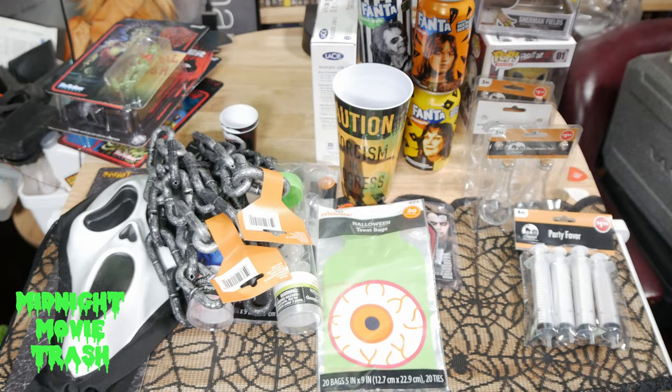That was just a quick video of some of the Halloween decor and whatnot I picked up over the past couple of weeks. A lot of it's going to be used for giveaway stuff as well as props for videos and film projects. That's pretty much it — let me know what you've picked up, and until next time, please like, comment, and subscribe.